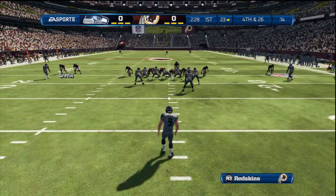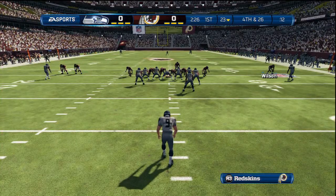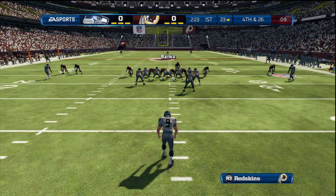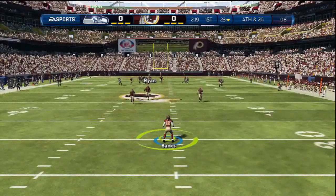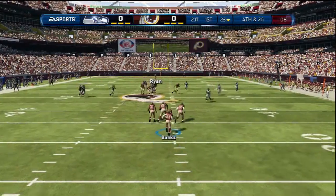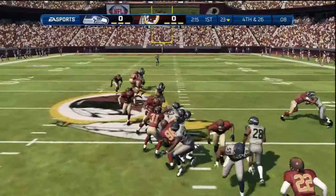John Ryan will be called on to send this one down the field. Banks will try to return this one.